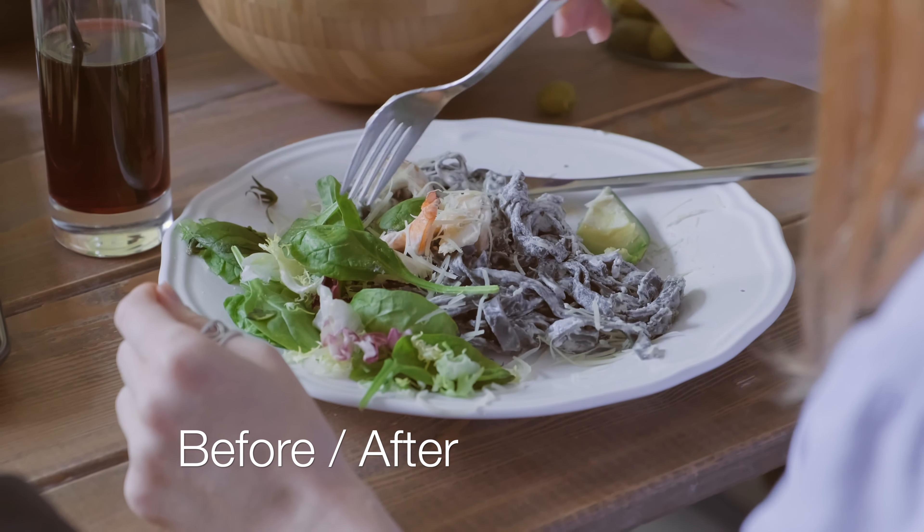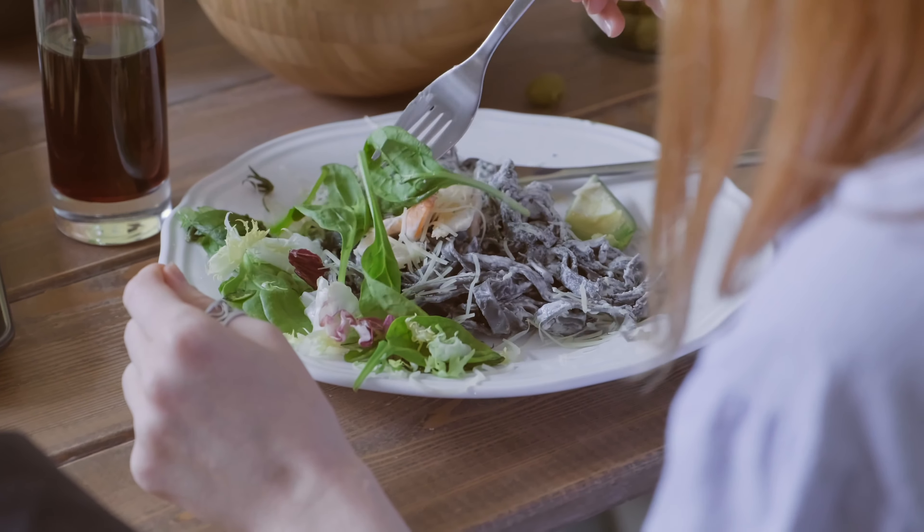Have this tea 4 times a day before or after your meals — that is after breakfast, lunch, evening snacks, and dinner — and you will be amazed with the results.